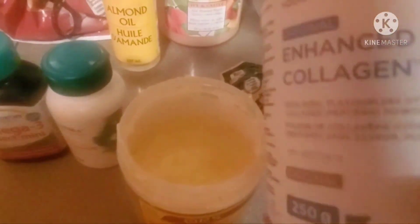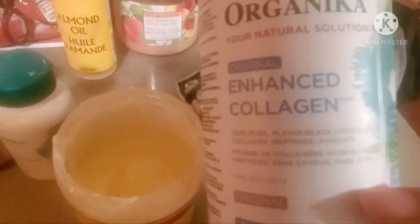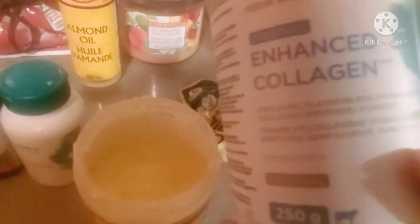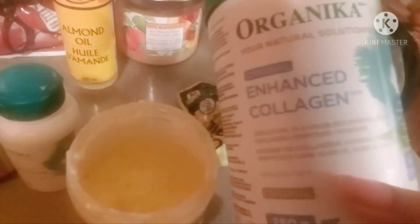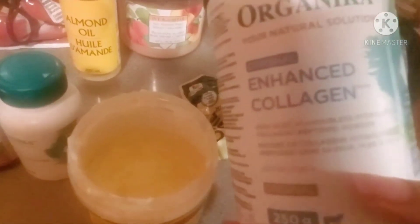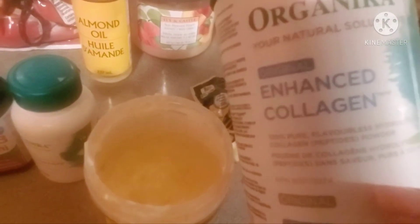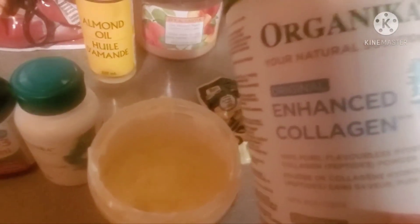Speaking of gorgeous hair — hair has collagen and protein in it. This is the Organica Original Enhanced Collagen. It's literally a collagen supplement that you would add into your water, coffee, soups, or smoothies to enhance the collagen within your body. You get the most benefits from collagen by consuming it on the inside, but it can also be used in DIY skincare and hair products. So I'm going to add just a little bit of that in — it can only help.